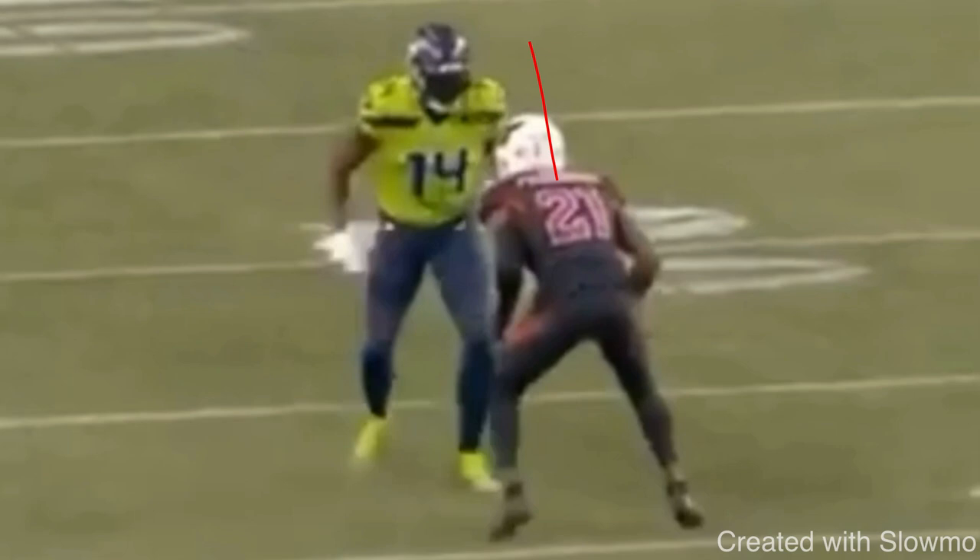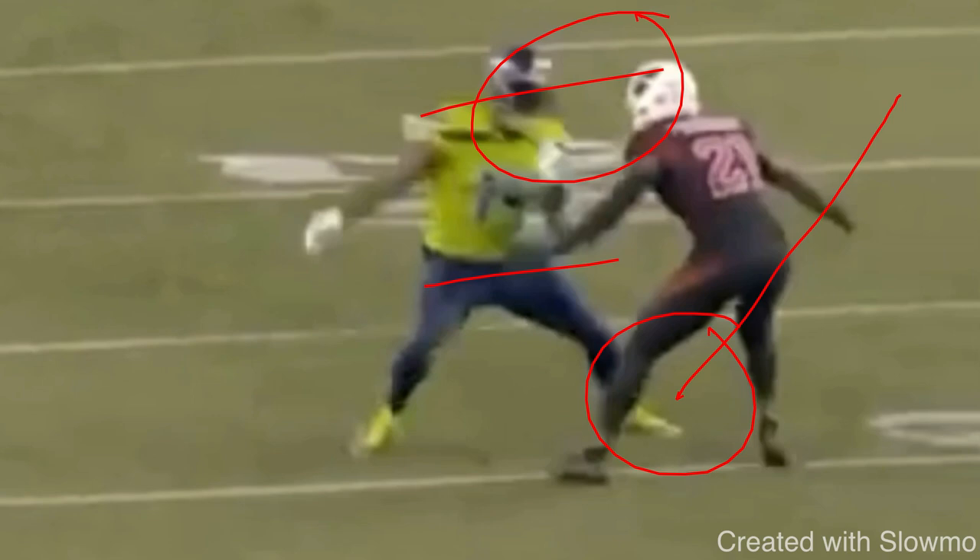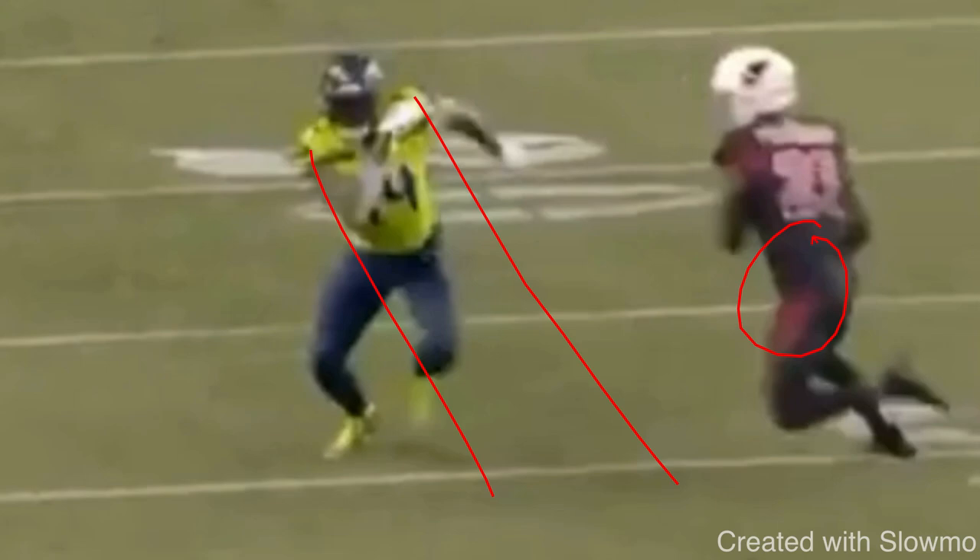Metcalf does a great job — comes out, attacks the DB's midline, and then gives that fake to the inside threatening like he's going to run a slant. Hips and shoulders sell, he's got a head fake, he's actually stepping into the frame of the DB. All three of those things is what will get this guy to move. Now as a wide receiver, you could still screw it up even with attacking him — you could try to take off and run away from him after the release. You have to get right back up vertical. I call it getting skinny, or going hip to hip with him. You move him off that platform, get hip to hip, stay tight, and try to stack over the top or at least give yourself as much space to the sideline as physically possible.